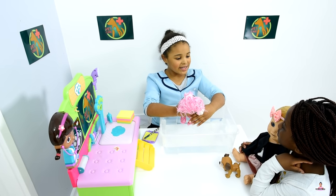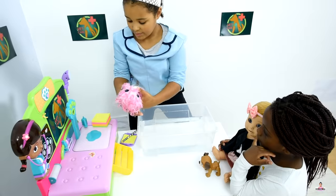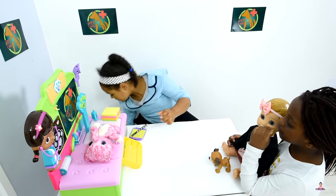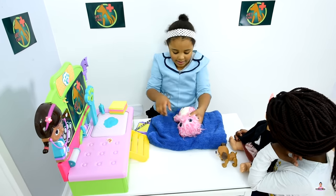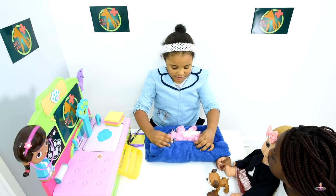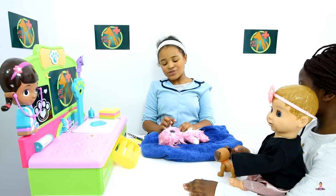Now I just have to dry it with a towel and then after that use a hair dryer. Let me take this out. Now let me remove the towel. Now it's not that much wet. She's almost ready now. I can't wait to take her home and play with her.